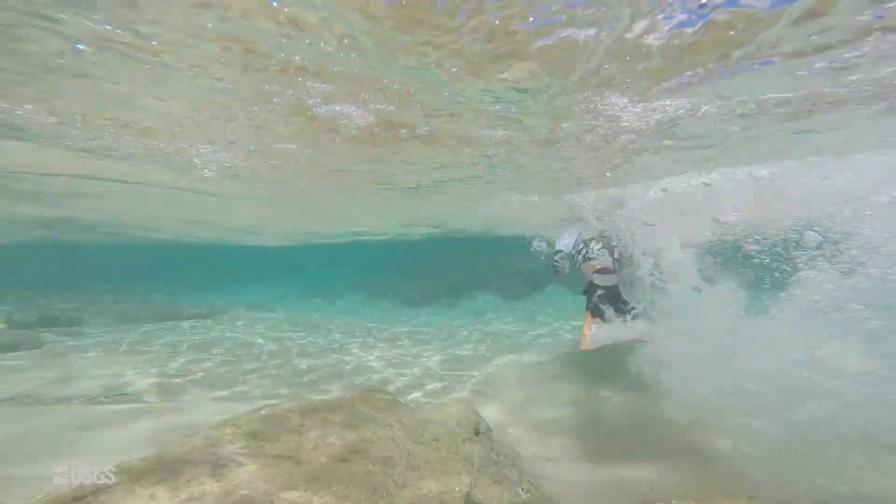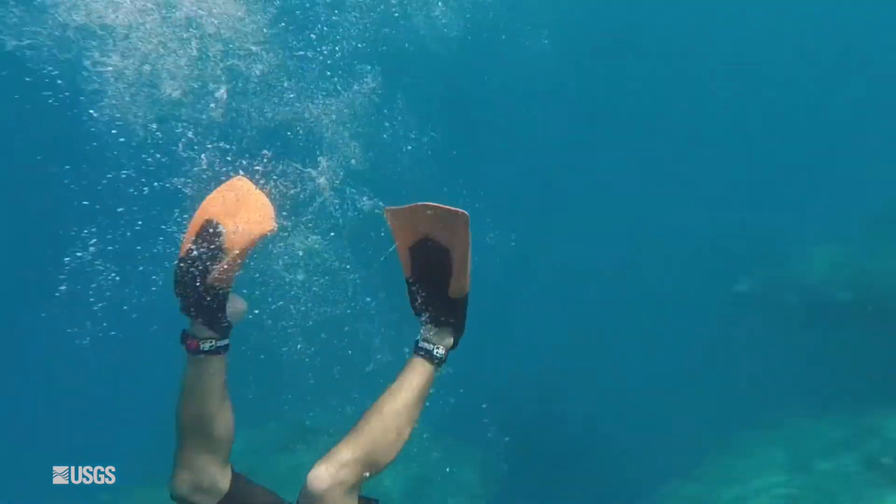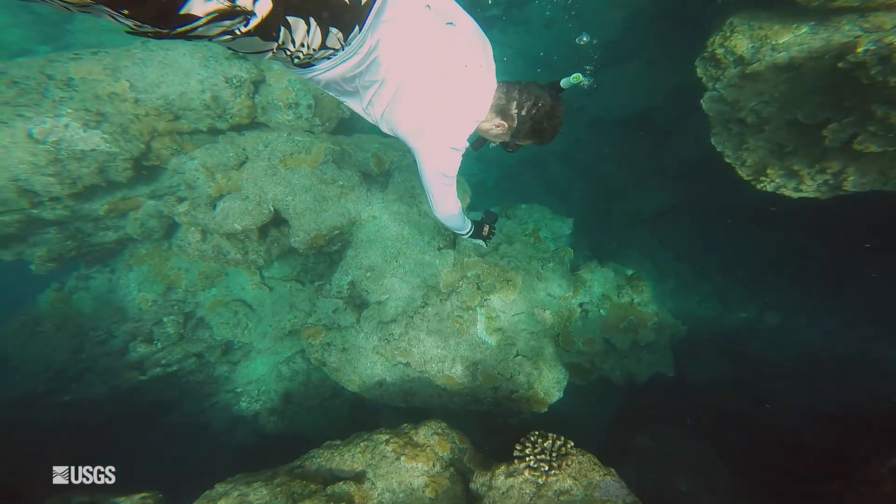After reports surfaced of a coral disease along just one island in Hawaii, USGS scientists decided to dive into Kauai's waters during the spring of 2015 to investigate if things like fresh water and nutrient input may be the culprit.